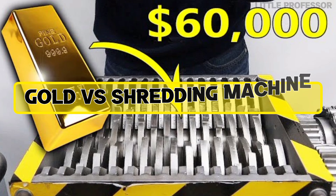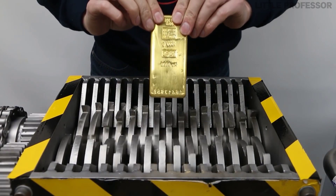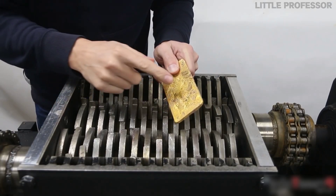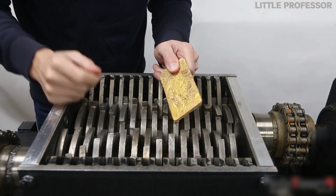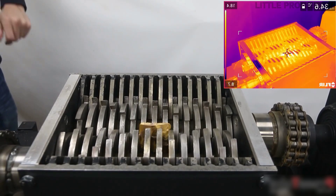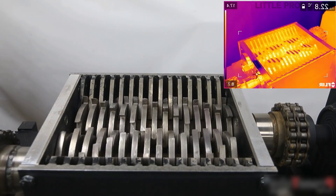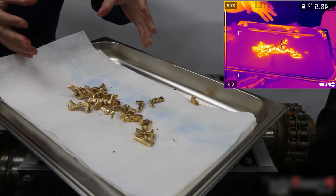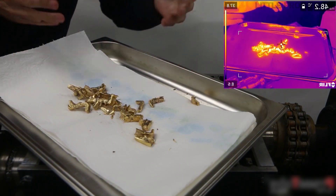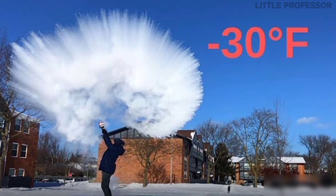Number 6: Gold vs Shredding Machine. What will happen when a gold plate is put inside a shredding machine? In this experiment, real gold — not fake gold, but real gold worth $41,000 — was put inside the shredding machine. There is a lot of noise when gold is fed into it, but the machine slowly cuts through the gold plate and shreds it into many pieces.